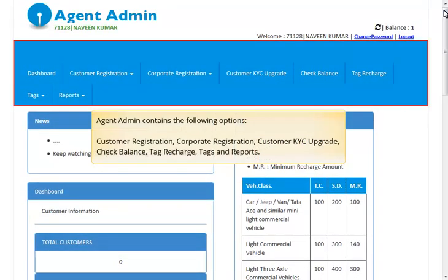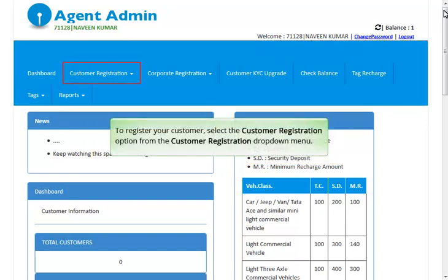The Agentadmin portal contains the following options: Customer Registration, Corporate Registration, Customer KYC Upgrade, Check Balance, Tag Recharge, Tags, and Reports. To register your customer, select the Customer Registration option from the Customer Registration drop-down menu.